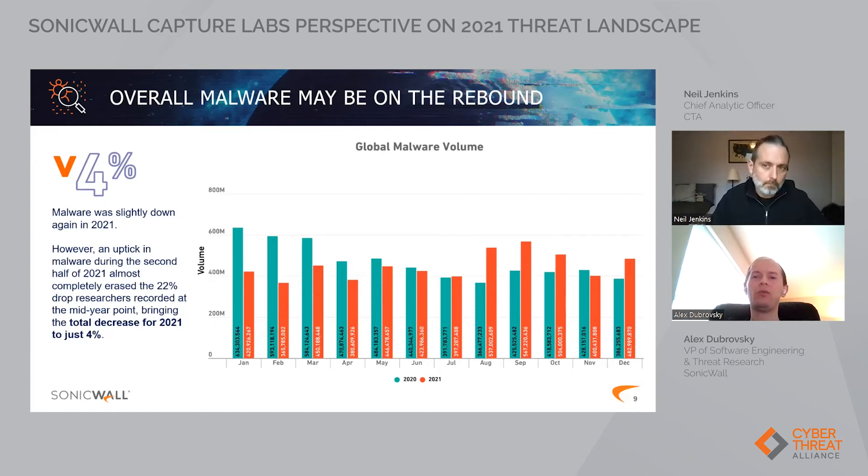Given that most of our devices are located in office networks where people are employed, it does make sense that people not being in offices caused the overall volume to go down. But looking at the second half of 2021, it does appear that people are coming back. And it's important to note that even though this was one of the few categories that didn't have a big increase, we're still talking about almost 500 million — not a small number.